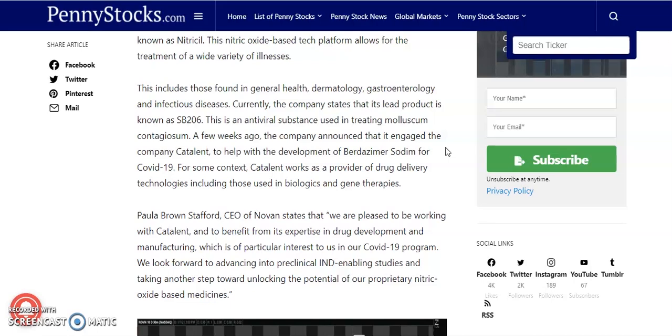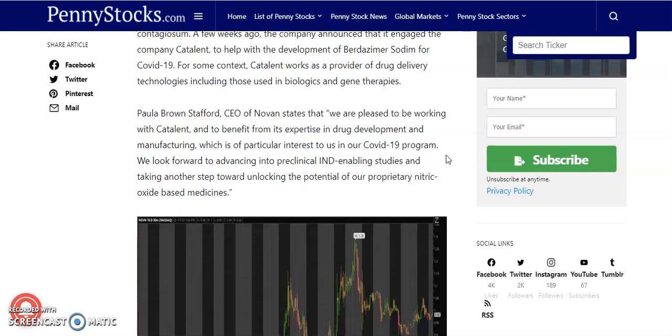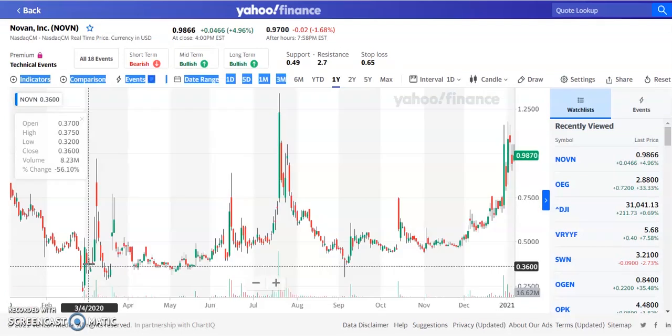Novan announced it engaged the company Cavendish to help with the development of a drug candidate for COVID-19. Cavendish works as a provider of drug delivery technology including those used in biologics and gene therapies — and gene therapy stocks are expected to boom as well. CEO Paul Brown Stafford stated: 'We are pleased to be working with Cavendish and benefit from its expertise in drug development and manufacturing, which is of particular interest in our COVID-19 program. We look forward to advancing into pre-clinical IND-enabling studies and taking another step forward towards unlocking the potential of our proprietary nitric oxide-based medicines.'